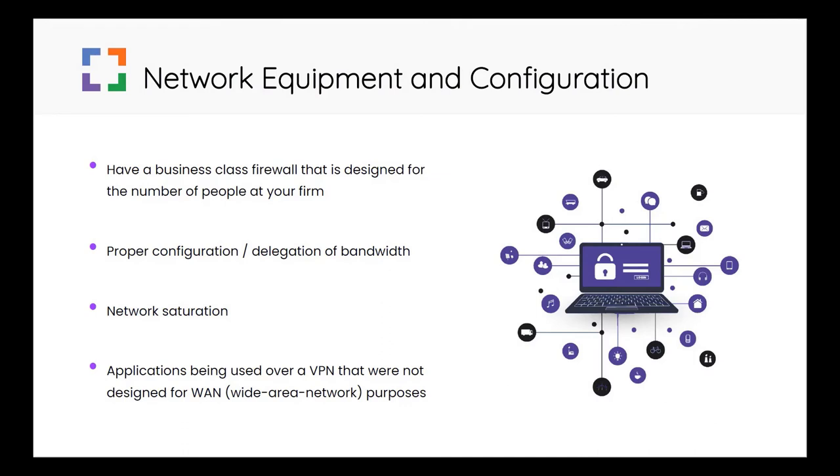Your firewall needs to be adequate as well. Your current firewall may have sufficed when everyone was in the office, or again only a couple of people worked from home. As the network output demand is drastically increased with everyone trying to receive data from the office, your current firewall may not be up to the task.